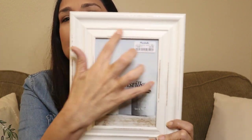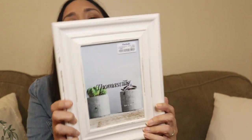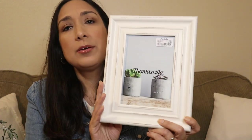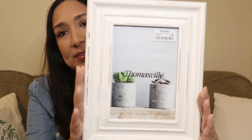Then I got this picture frame. I really like the color and the distressed look it has — very farmhouse vibes. I saw similar frames at Kirkland's and other stores and they were much more expensive. This was $5.99. The size is five by seven inches, perfect for the decor — maybe in my bathroom or living room.